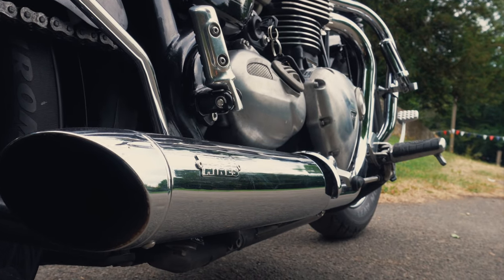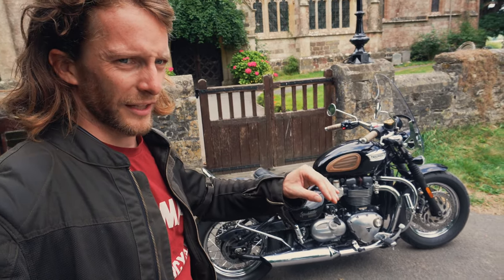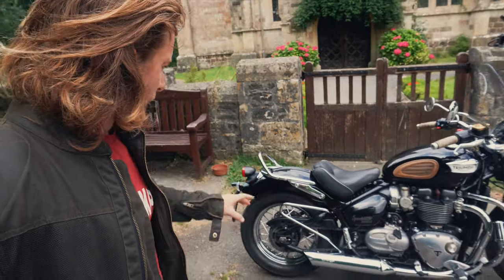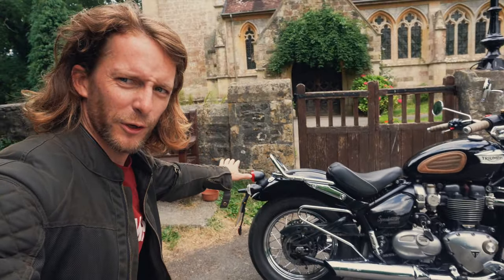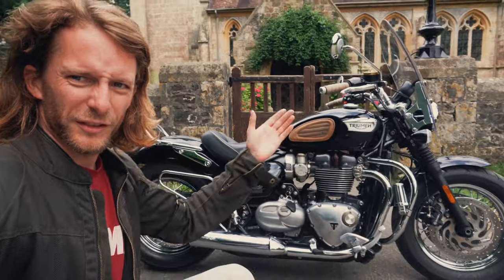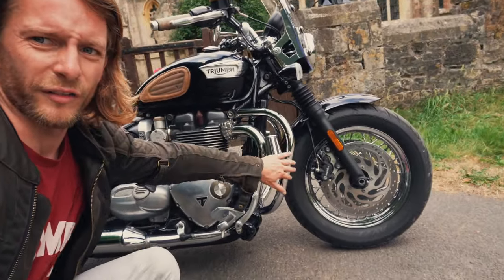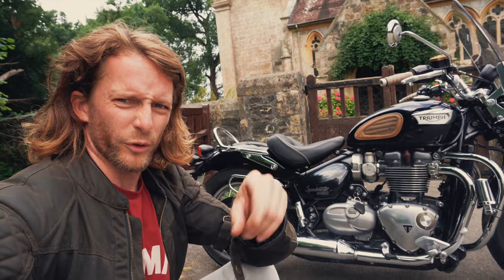I've also got a brass oil reservoir cap from Motone, and Vance and Hines slip-on exhausts which look very similar to the originals — important to me to keep that stainless steel look — but they sound a fair bit fruitier. I've had it de-catted as well. I removed the rear pillion seat for a more Bobber-esque stripped-down look, added handlebar risers for a more comfortable riding position, and fitted dresser bars with highway pegs up front.